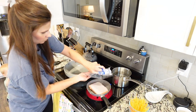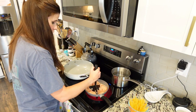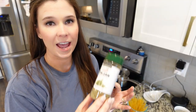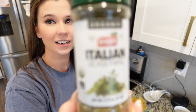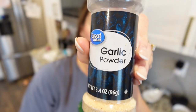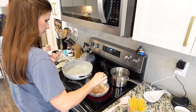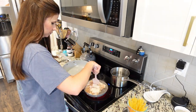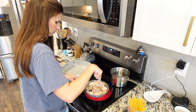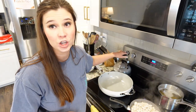I went ahead and sprayed my pan with some canola spray and now I'm just going to get my chicken started, mashing it up with my little meat masher. I'm going to add some Italian seasoning as well as some garlic powder to the chicken. My pasta's on the stove now, my chicken's almost done, so now I'm going to go ahead and cook my vegetables.